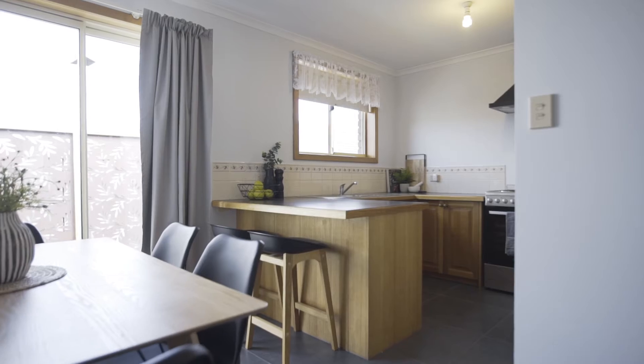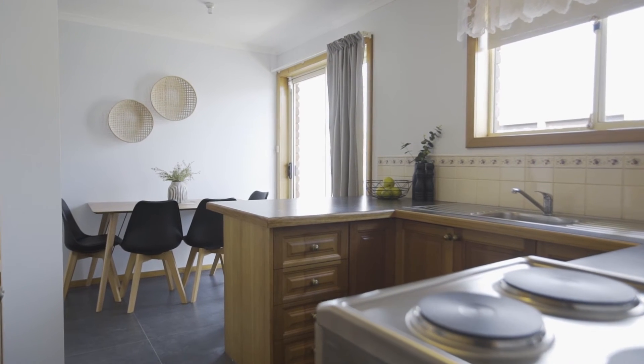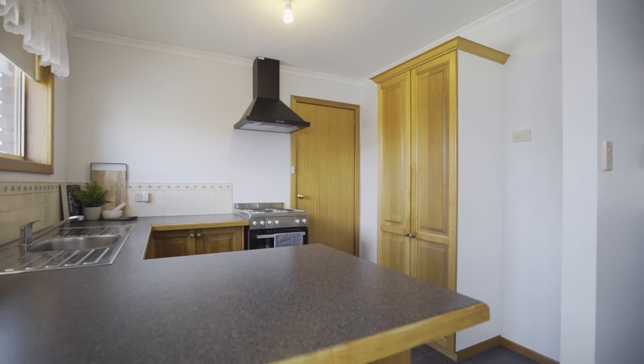The open plan lounge room is light-filled through the morning sun, whilst the kitchen and dining catch a beautiful afternoon sun and connect to the landscaped and fully fenced backyard.